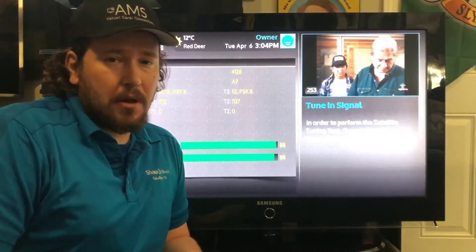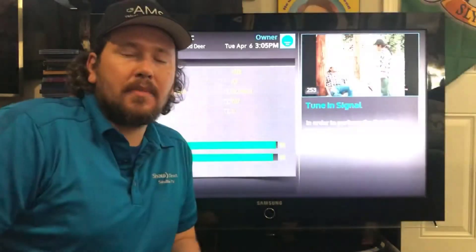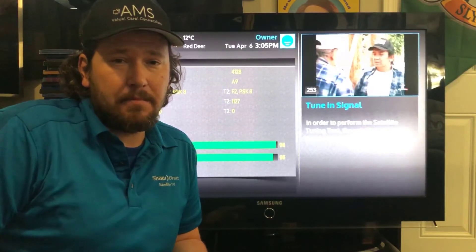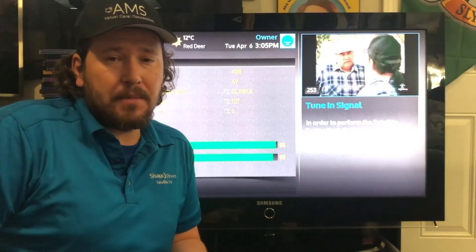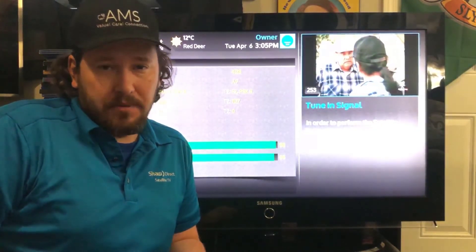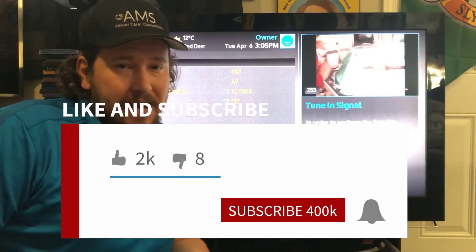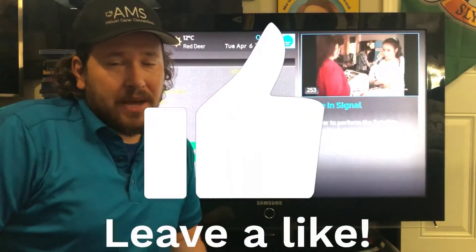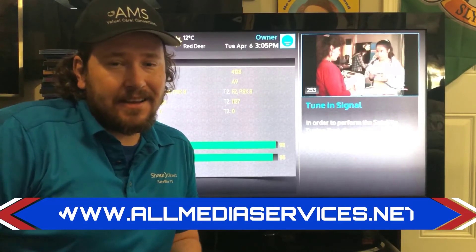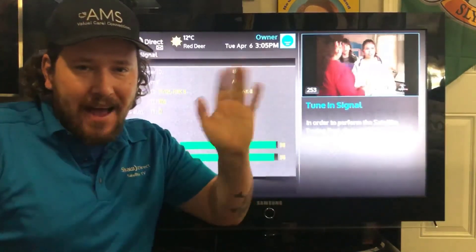To replace either the LNB or the multi-switch, you'll probably have to contact All Media Services or go right to Shaw Direct for a replacement. As you can see, there are many things that could cause issues — that's why it's very important to do it right the first time. Having a professional install your Shaw Direct setup will save you a lot of trouble in the end. I hope you enjoyed this video. Please subscribe, give us a like on Facebook, and visit www.allmediaservices.net for more great videos and savings. Have a great day!